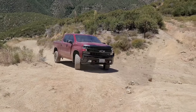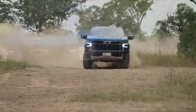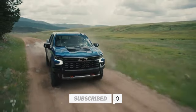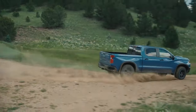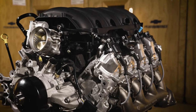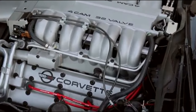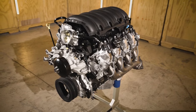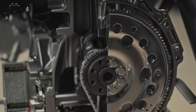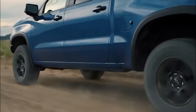Remember when we said there's a catch when it comes to performance and engine options? Here it is: each of the nine trims comes with different engine options. The base WT trim comes with the standard TurboMax engine and the option to upgrade to a 5.3-liter V8 at an additional cost. The Custom trim is only available with the TurboMax engine. The LT and Custom Trail Boss trims also get the TurboMax, with the option to upgrade to the 5.3-liter V8 or the Duramax diesel engine. The LTZ trim is available with all engines except the TurboMax. In fact, the only 2024 Silverado trim that offers all four engine options is the LT Trail Boss trim.